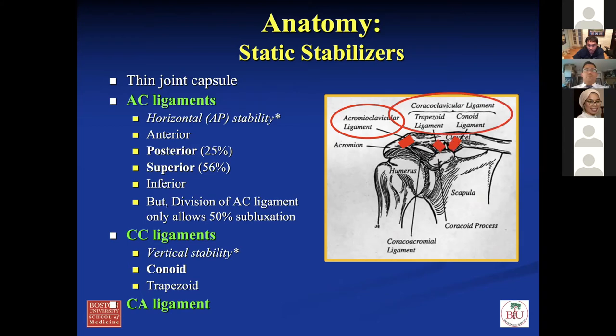Looking at the CC ligaments — the conoid and the trapezoid. The conoid is more vertical and medially attached to the clavicle, while the trapezoid is more lateral and anterior. The majority of vertical stability of the AC joint comes from the CC ligaments, mostly from the conoid, because it runs more straight up and down than the trapezoid. Then you have the CA ligament — the coracoacromial ligament — attached from the coracoid to the acromion. It doesn't do much for stability but is important to consider when evaluating these patients.